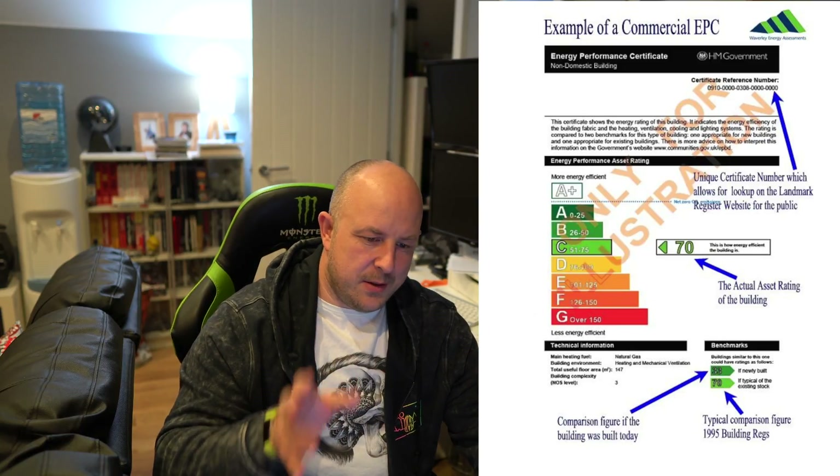Right now, if your solar system is MCS accredited — it's important that the components and the installer are MCS accredited — that means your system meets the government requirement. You also need an EPC rating, which is an energy efficiency rating of your home, of level D or above. Once your installation is approved and you get that certificate, you then choose who you're going to submit your FIT meter readings to for payments.